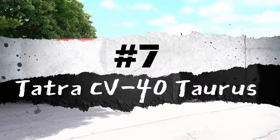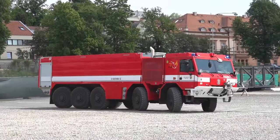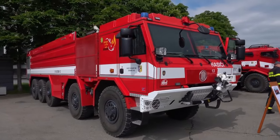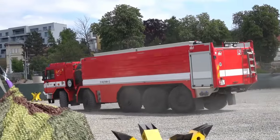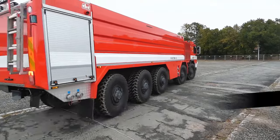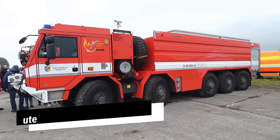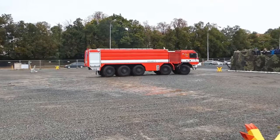Number 7: Tetra CV40 Taurus. The Tetra CV40 Taurus, crafted in the Czech Republic, is a high-capacity vehicle built for transporting substantial amounts of water across challenging terrains and over long distances. Its primary purpose includes extinguishing large fires and refilling the tanks of other fire trucks. Notably, four of its five axes are directional, highlighting exceptional maneuverability and reduced turning radius. Measuring 12.5 meters in length and weighing 42 tons, it is powered by a 600-horsepower engine, features tanks with a capacity of 21,000 liters for water, and can pump 4,000 liters per minute.